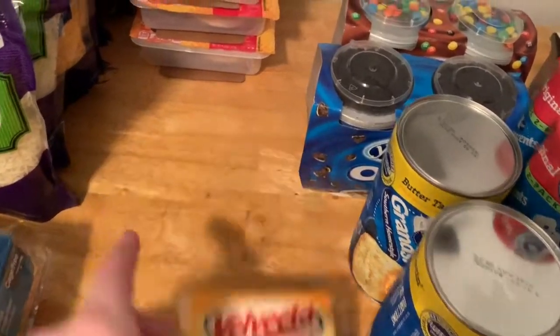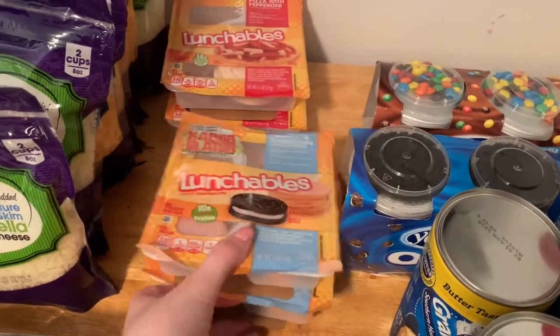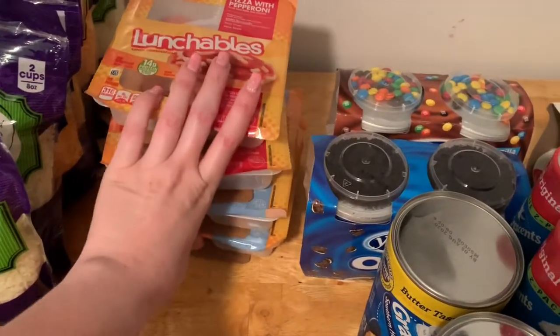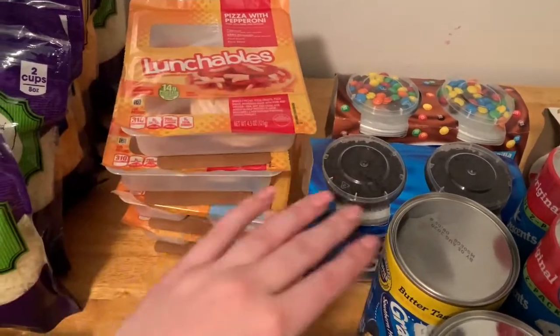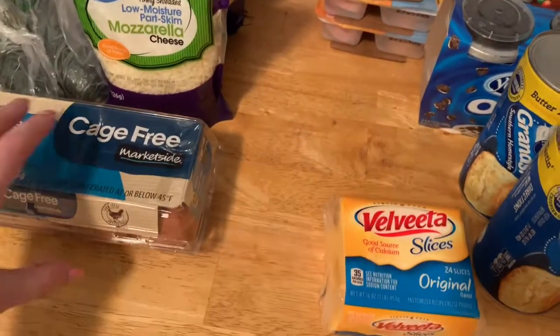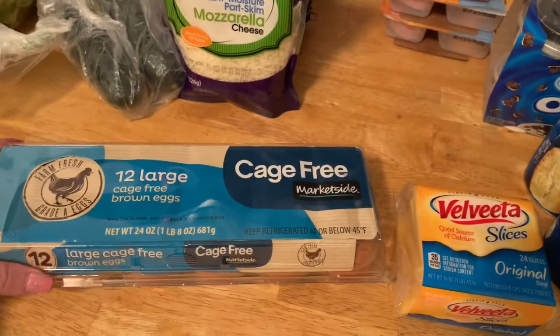I got Velveeta cheese slices — my husband likes those. I got two of the turkey and American lunchables and two of the pizza lunchables. I'm not sure if I'm going to let my kids have these. I mean, I'm sure they're fine, they're sealed. But there was laundry detergent that was spilled all over the bag and in the bag, so I'm not sure if I should give them those. And I didn't even order laundry detergent, so I don't know what that's about.